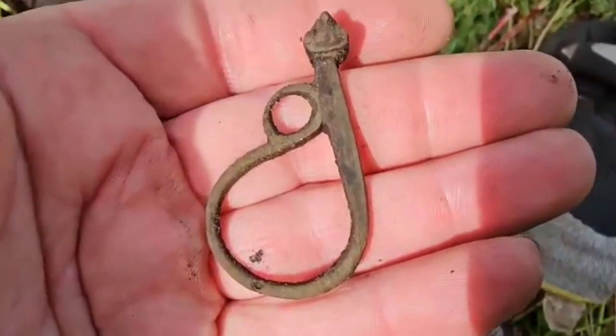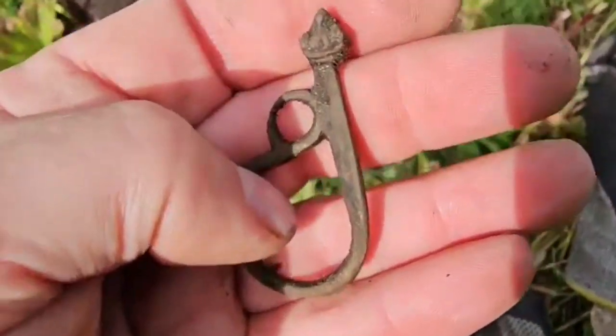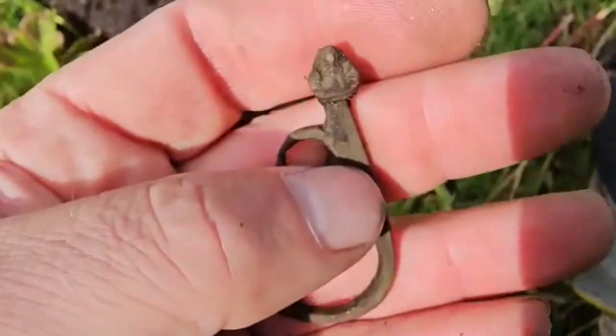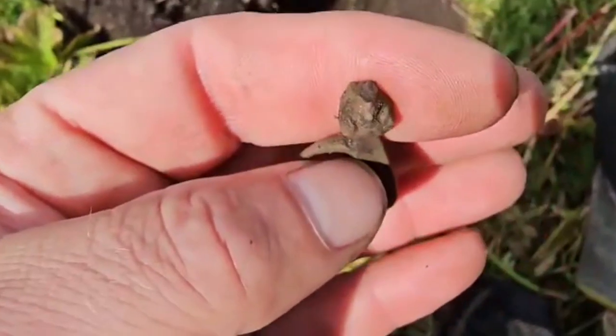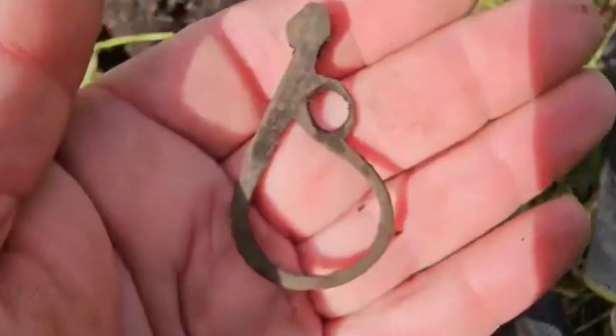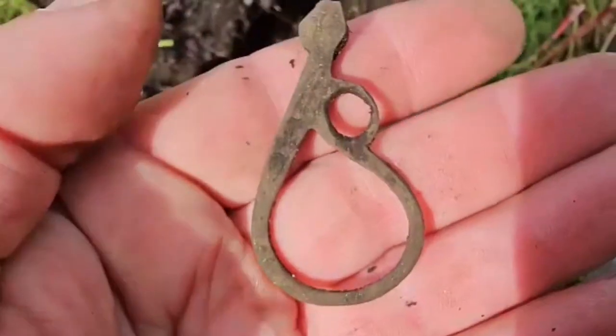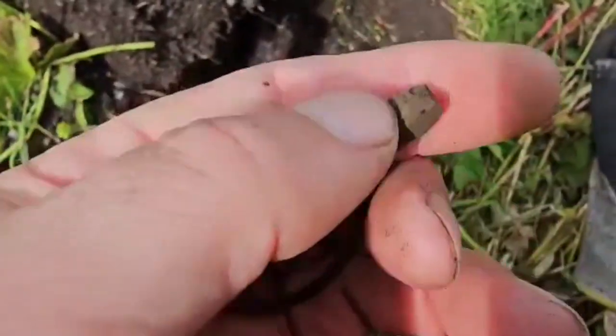Just found this — don't know what it is. Anybody know? Let me know. Doesn't look like it's broken in place.